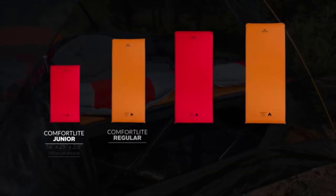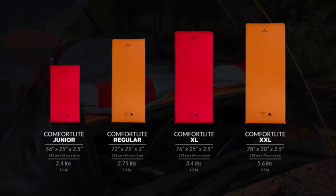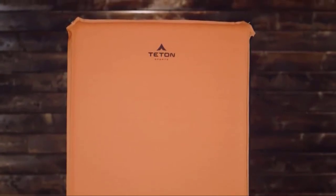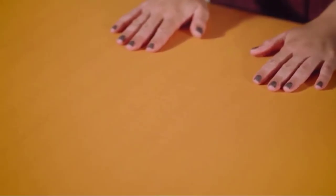Once you're at camp, it sets itself up — just twist and pull the valves and it'll inflate itself. The Comfort Light Self-Inflating Camp Pads come in four sizes and two color variations. The red junior is three-quarter size and is great for backpacking with children. The orange regular, red XL, and orange XXL are perfect for camping with friends and family.